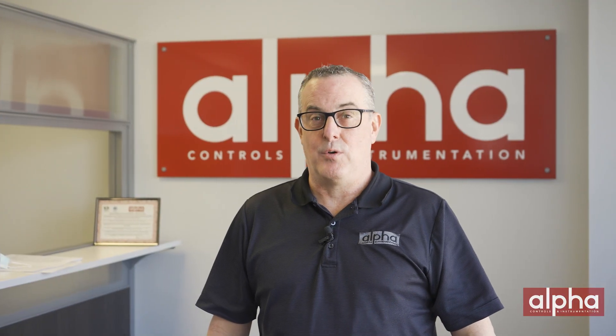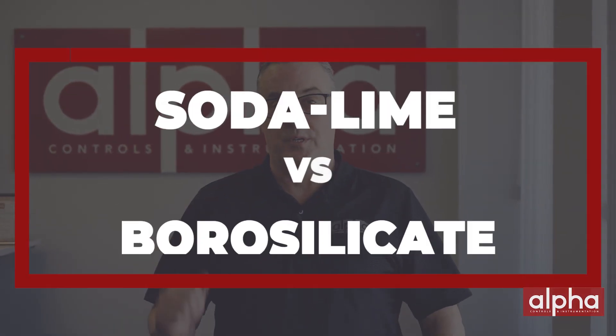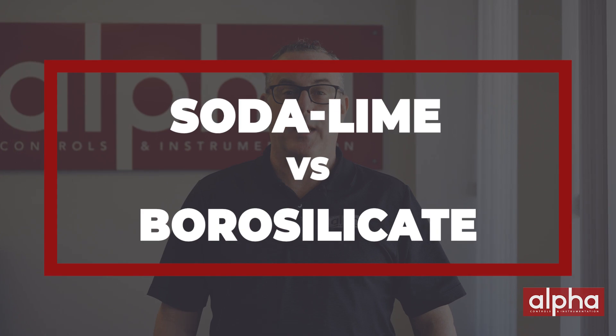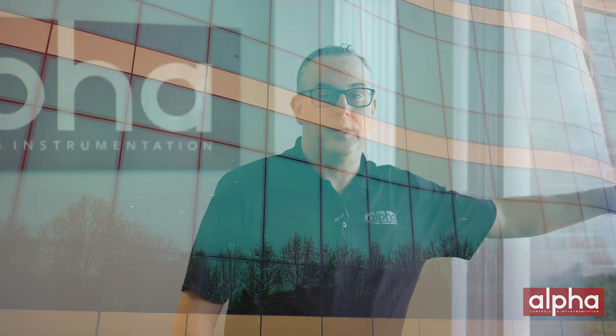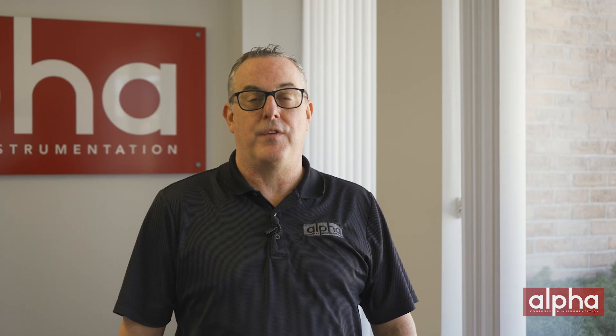In today's episode we're going to talk about two different types of glass: tempered soda lime and borosilicate. Tempered soda lime glass is designed to have a very high compressive stress at the surface, which makes it three to five times stronger than regular glass used in windows, for example. This type of glass is typically used in baking dishes and is much more resilient to thermal shock. Tempered glass is often used in your conventional sight glasses.